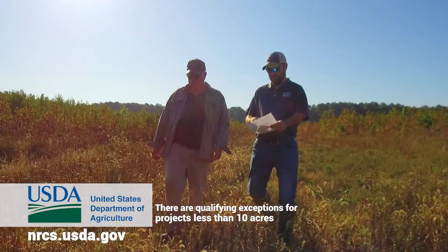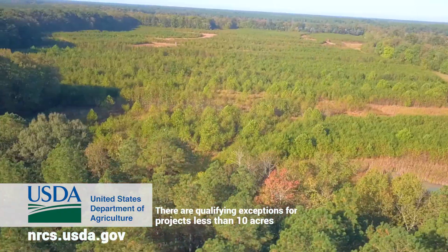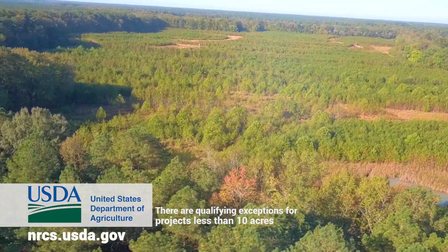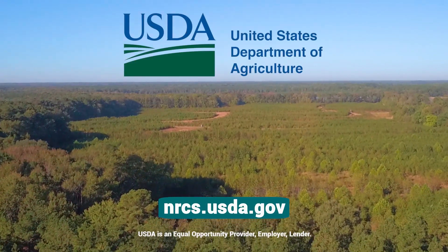If you have at least 10 acres, you may be eligible for 75% or more of the fair market value and restoration costs for placing an easement on your wooded or ag lands. To learn more about this program, stop by your local USDA service center.